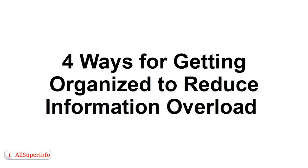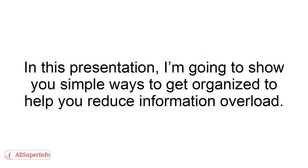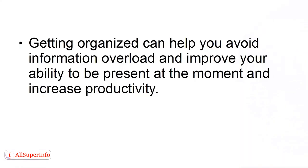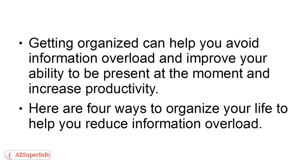4 Ways for Getting Organized to Reduce Information Overload. In this presentation, I'm going to show you simple ways to get organized to help you reduce information overload. With today's modern communication methods and 24-7 attitudes, we can quickly succumb to information overload. Getting organized can help you avoid information overload and improve your ability to be present in the moment and increase productivity.